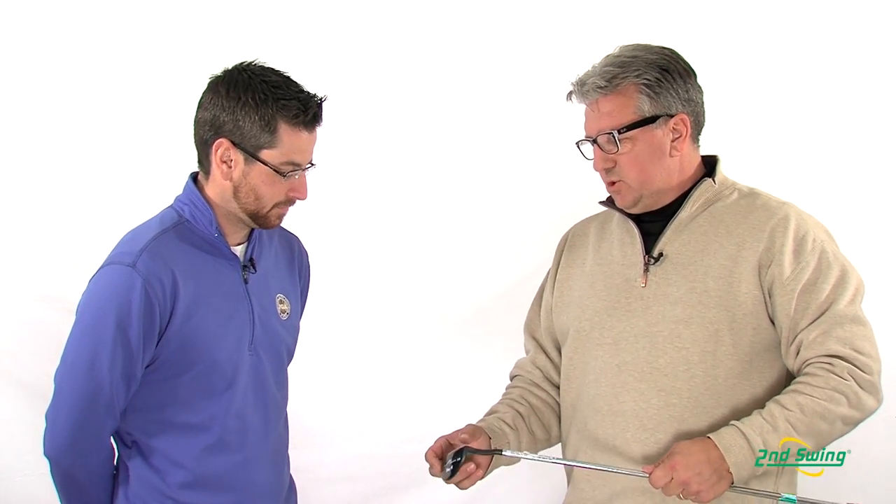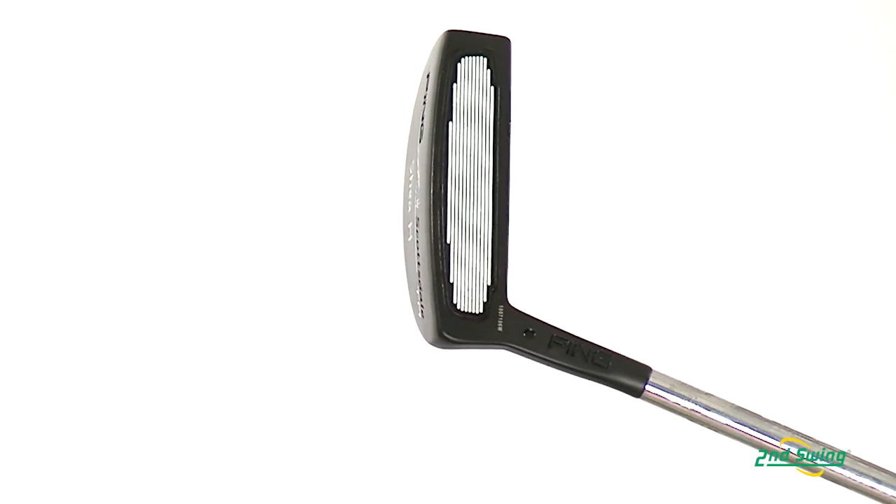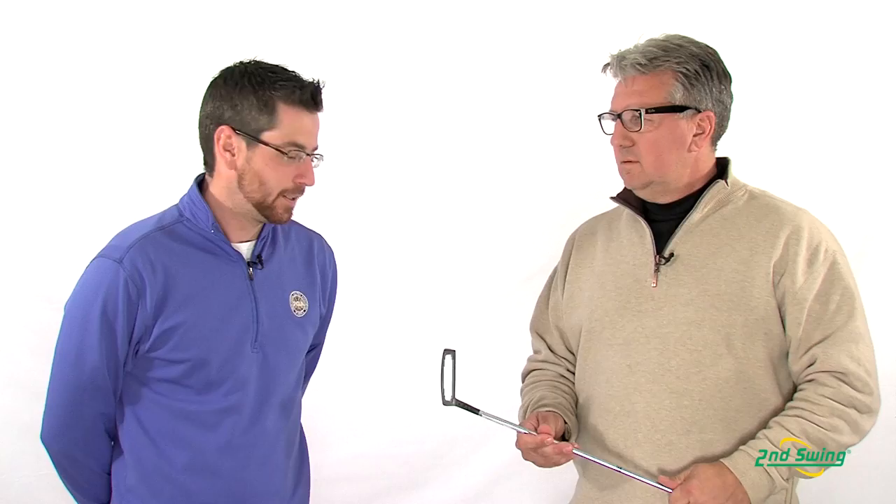The benefit of this insert technology is that it allows mishits to go virtually as far as center hits off the putter face, and equally as straight. Stop by Second Swing or SecondSwing.com to get your new Scottsdale TR putter from PING.